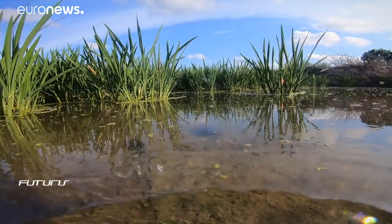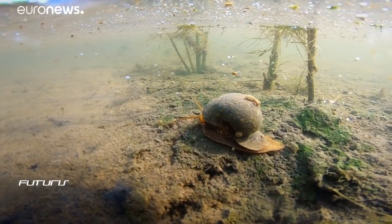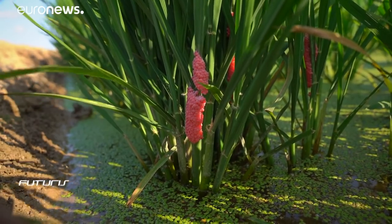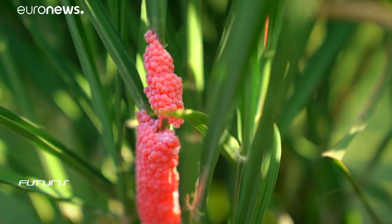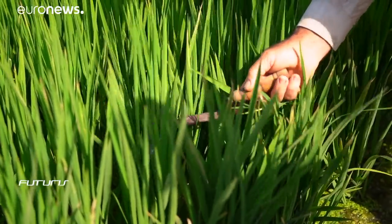Brought from South America as a seemingly harmless mollusk to decorate aquariums, the South American apple snail is now plaguing rice paddies, rivers and wetlands. They eat young rice plants, cutting the stem at the base. Each snail can destroy a square meter of field overnight, and with no local predators, they multiply fast.